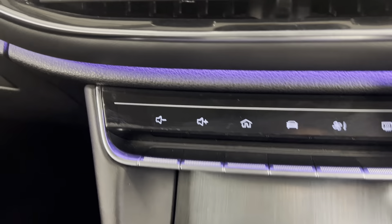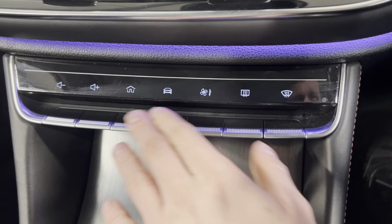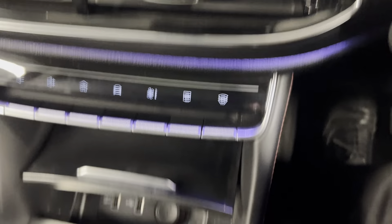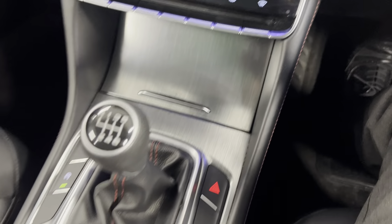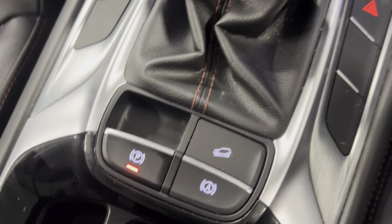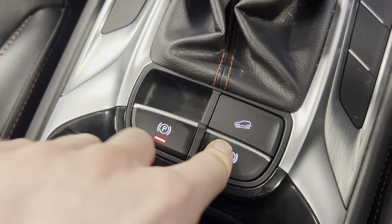Moving on down, you've got your ambient lighting again running across the console, which looks really good. You've got shortcuts to the options we've just been on and your volume controls. There are two connectivity points, a 12-volt input, and a nice folding cover. You've got your six-speed manual gearbox with an electronic parking brake, downhill descent assist, and push-to-start.